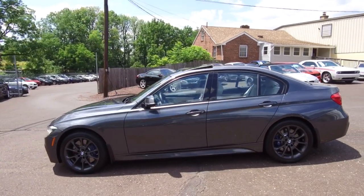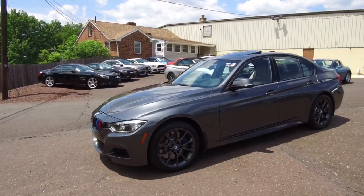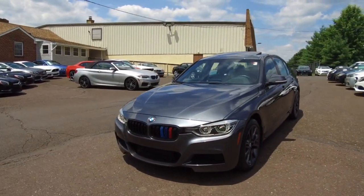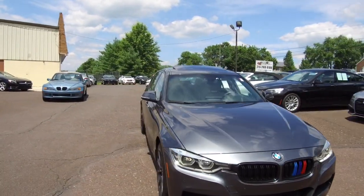If you're interested in finding out more details about this vehicle or any other vehicles we have available, they can be seen anytime at e-imports.com. We can take questions here at the store at 215-249-9100.